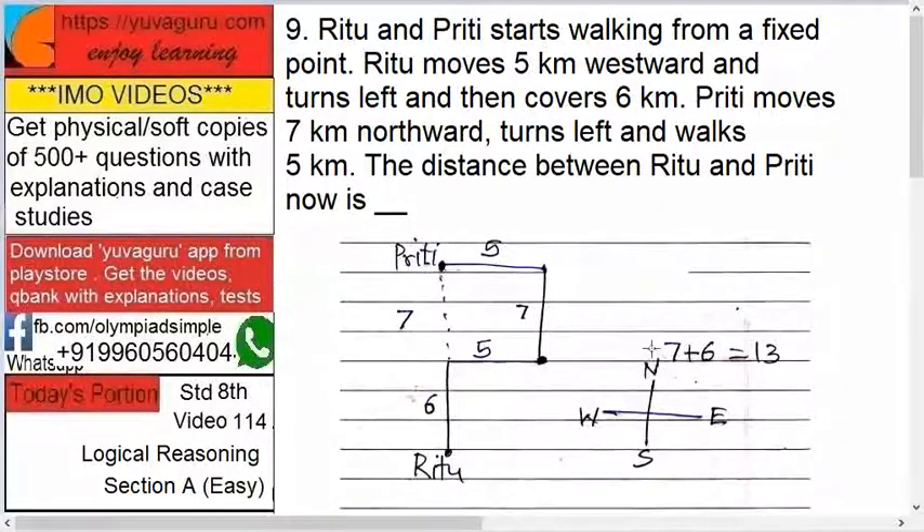First, fix the directions: north, south, east, west. Take this as a base point. Priti moves 7 kilometers north, then turns left and walks 5 kilometers. That covers Priti's path.